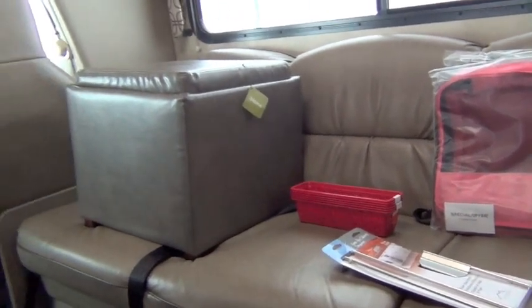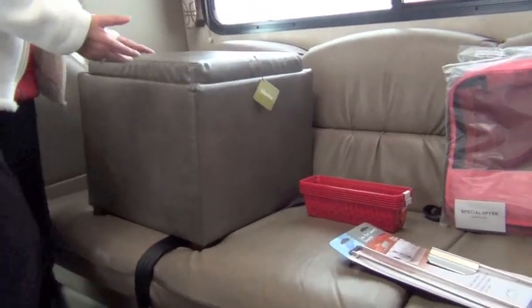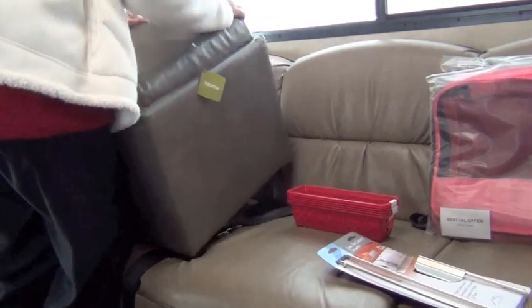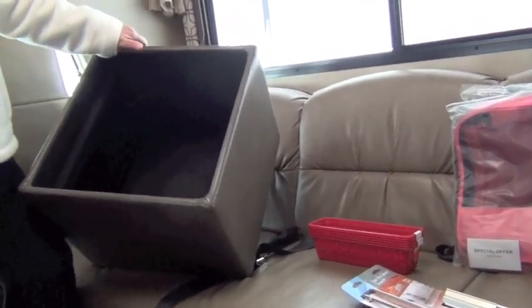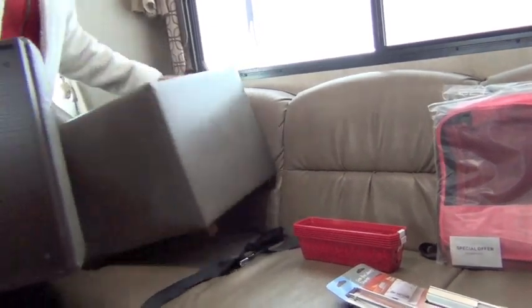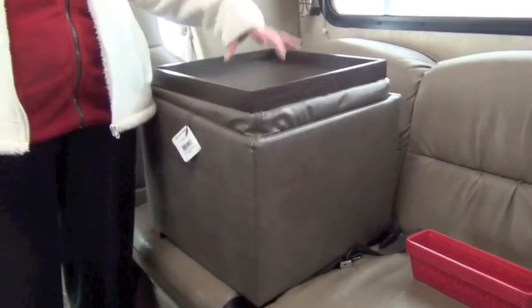So we came across some things that will help you. The first thing we found is what I call a cube. You can take the top off and put shoes, blankets, or whatever you need to store in it. And then it becomes a tray where you can put whatever beverage you are drinking.